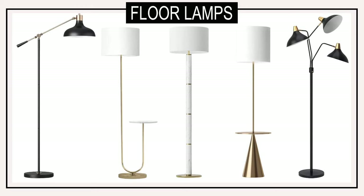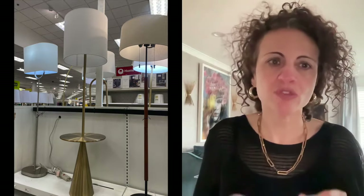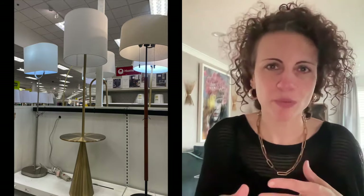You could create a moment in any empty corner by using a floor lamp. Target had a great selection of mid-century modern styles. They also had floor lamps that had a table attached to them — so if you have a small space or live in an apartment, these are wonderful because they serve the dual purpose of lighting plus a built-in table, so you don't need that extra separate table. You can just have the floor lamp with the table and then your chair.